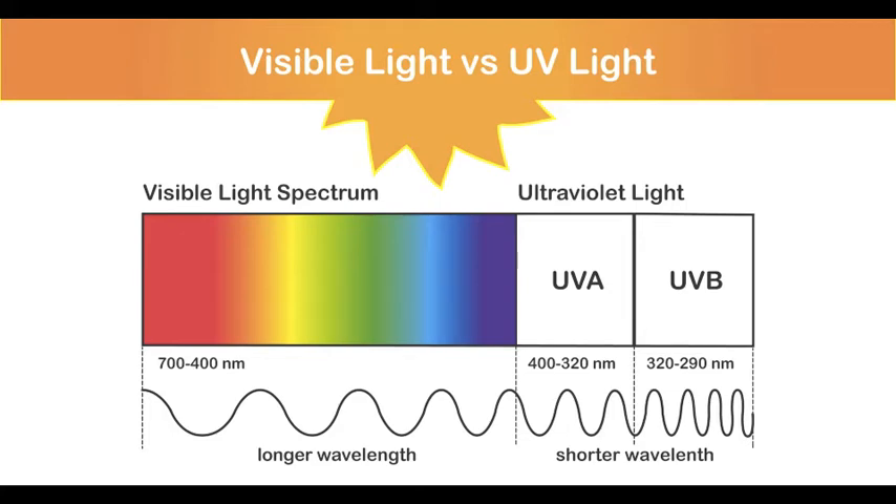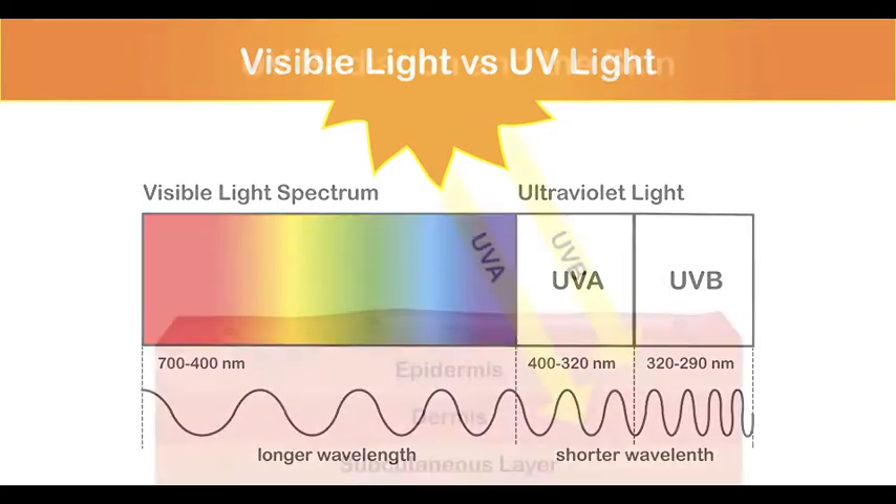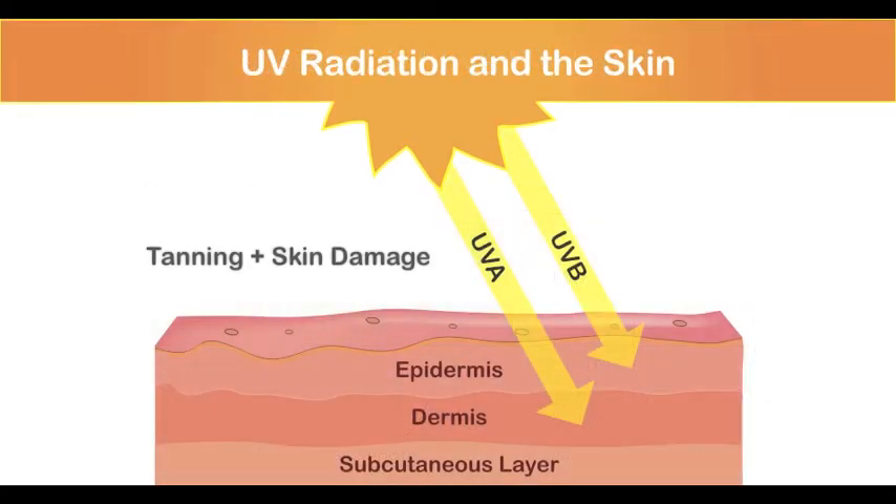UV radiation from the sun is composed in part of UVA and UVB. UVA has longer wavelengths and penetrates the skin's deeper layers. It is the dominant cause of tanning. Overexposure to UVA, whether outdoors or in a salon, can cause skin damage over time.